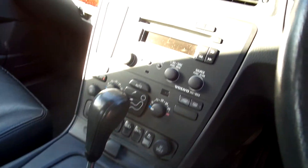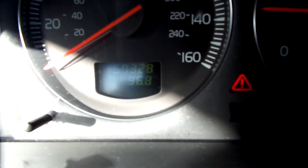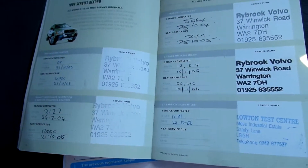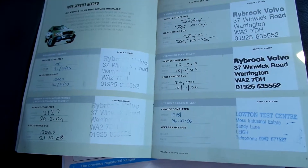Automatic transmission. Mileage on the car 57,328. Comes with two keys. MOT until the 23rd of October 2015. It's a one owner vehicle. Partial history — last service 24th of October 2007 at 22,827 miles.